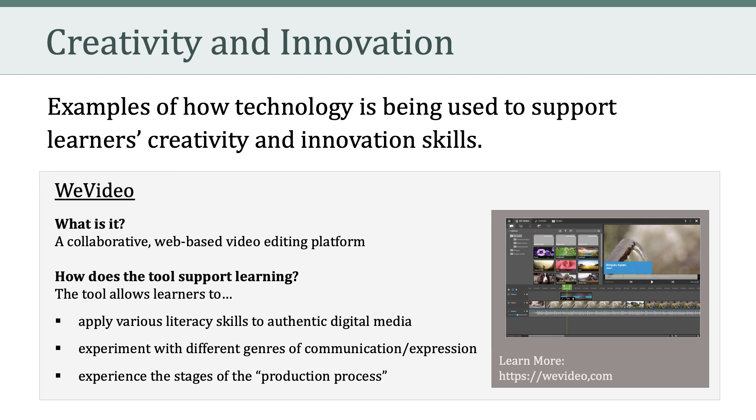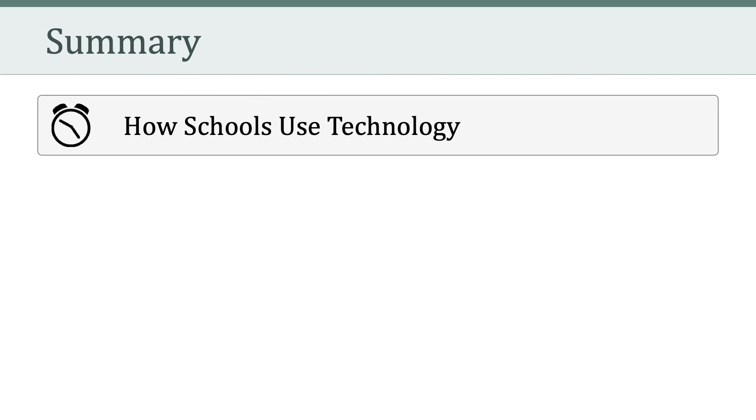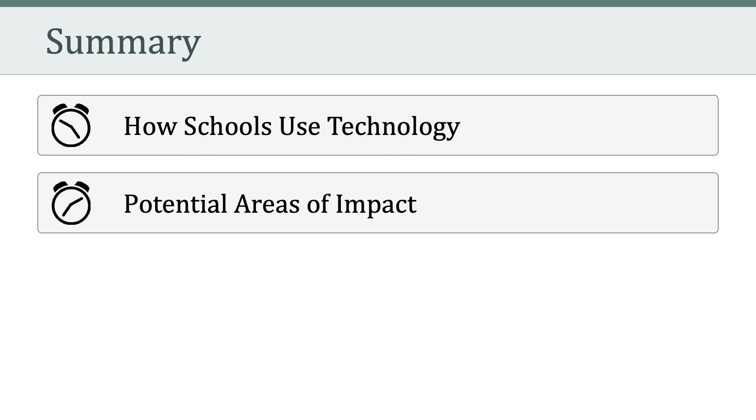Let's talk about collaboration. Collaboration has to do with the ability to work effectively and respectfully with diverse teams. It requires students to exercise flexibility and willingness to make necessary compromises to accomplish a common goal, and also requires students to assume shared responsibility for collaborative work.